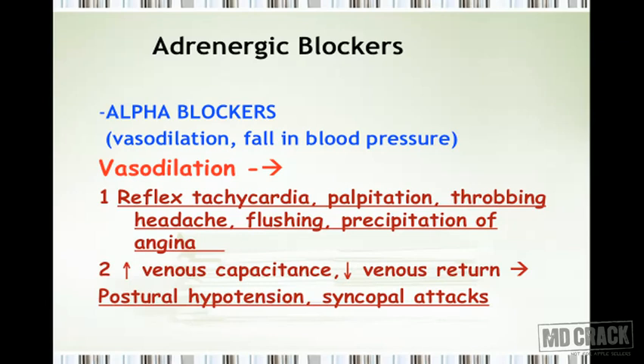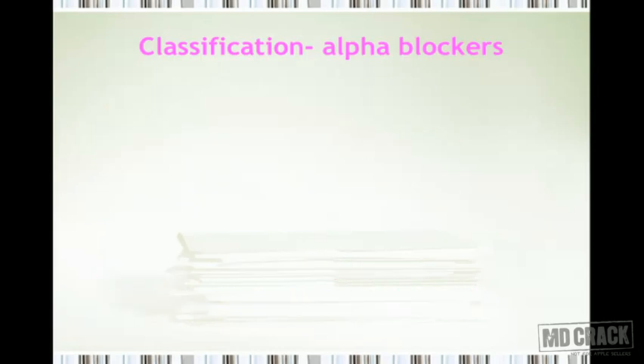Especially when an alpha blocker is used for the first time, the first dose is likely to produce a syncopal attack — that is called the first dose effect. We need to keep this in mind whenever discussing alpha blockers. All effects based on vasodilation — reflex tachycardia, palpitation, throbbing headache, flushing, precipitation of angina, first dose effect, and postural hypotension — are important to remember.